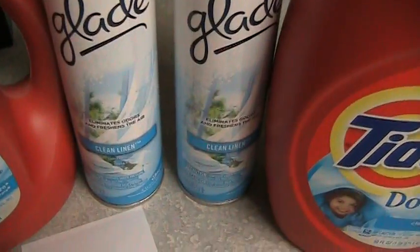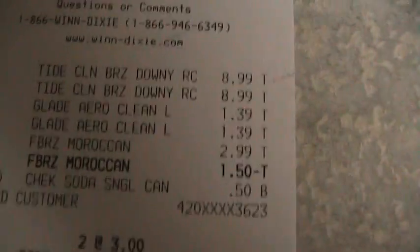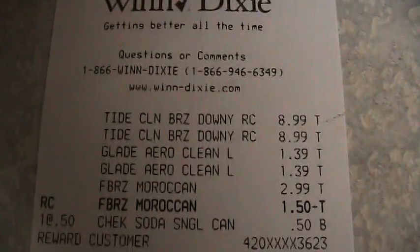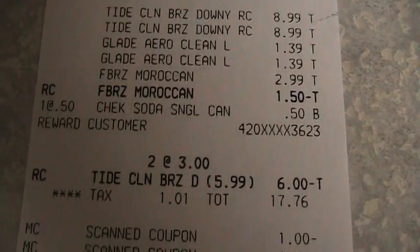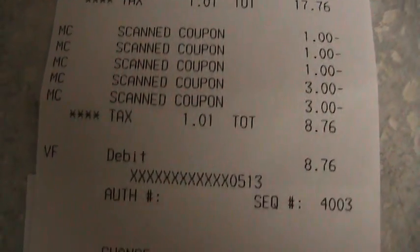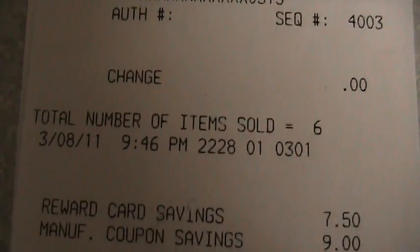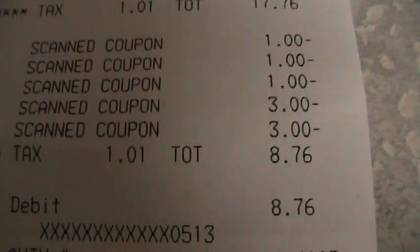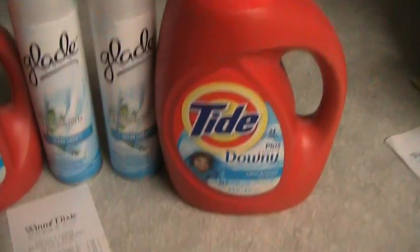I got two of those. And I got two cans of Glade Spray for my home. Here's the receipt — see Winn-Dixie. After they scanned my store card, you see what came off. And with all my coupons, I ended up paying $8.76 for all of this.